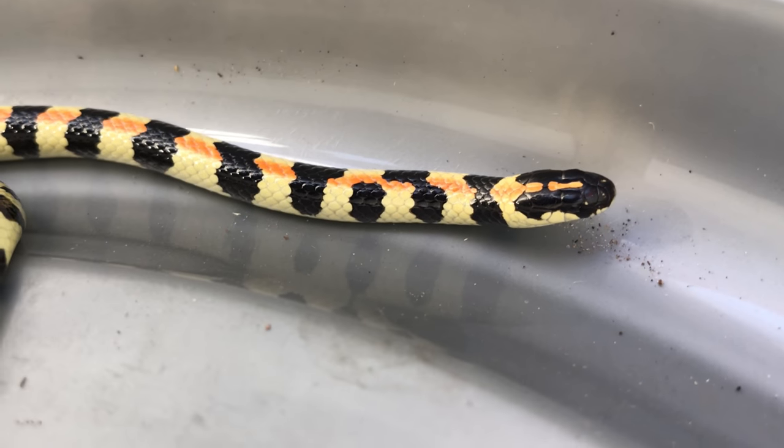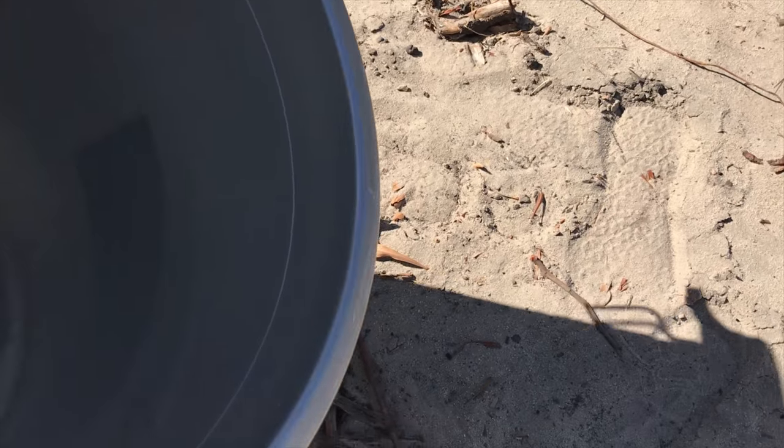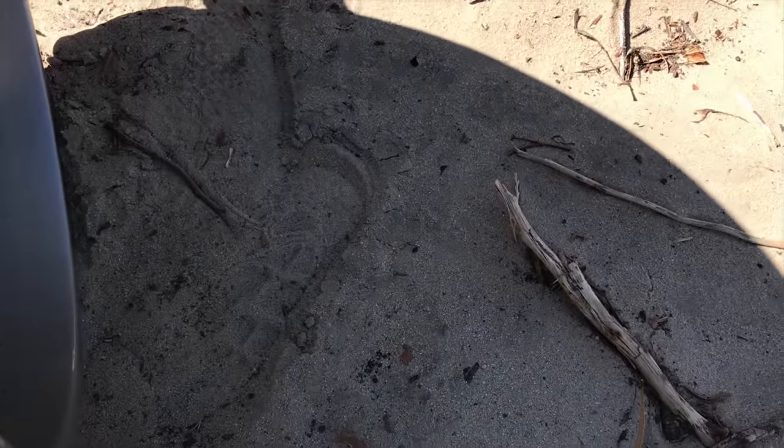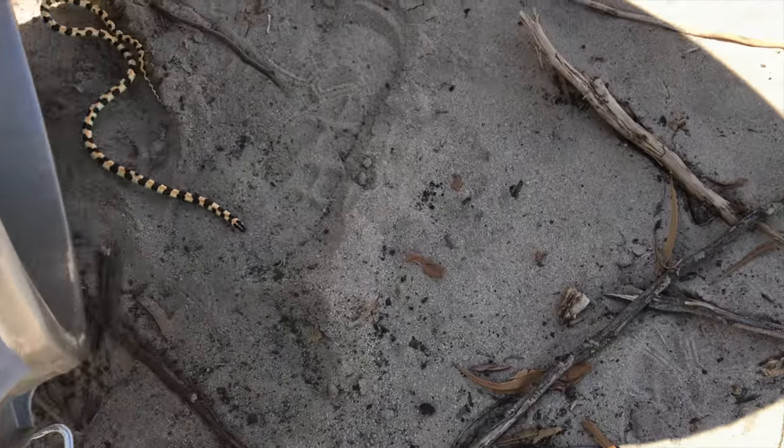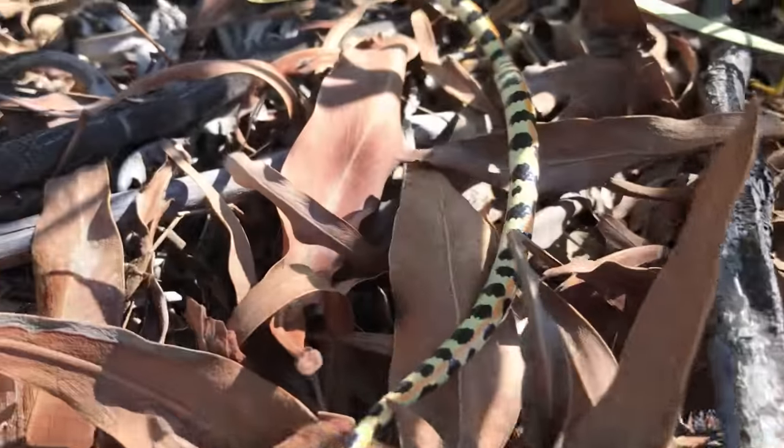I'm just going to take a couple of photos of it now and then I'm going to release it. Okay, so we're just going to release this little guy now. There he is, and he's going to be safely on his way now.